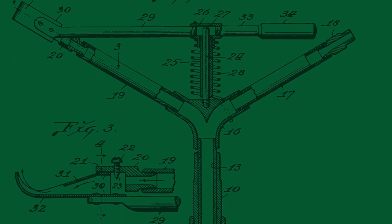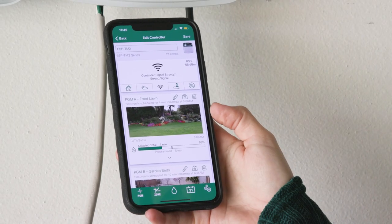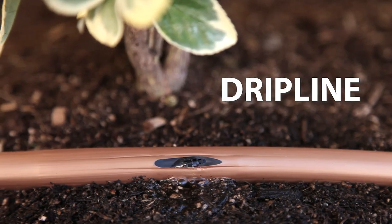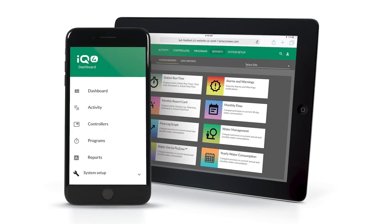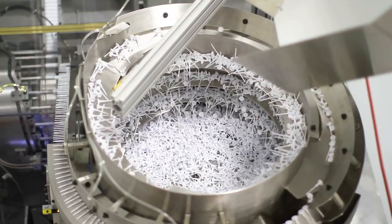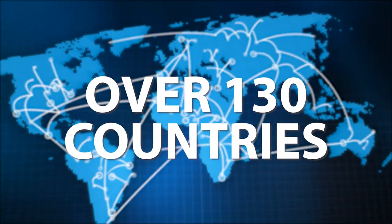We've been awarded over 500 patents for developing innovative water conserving products that include irrigation sprinklers, valves, drip line, pump systems, controllers, and irrigation management software. These high quality products are proudly manufactured in the United States and Mexico and installed in over 130 countries.